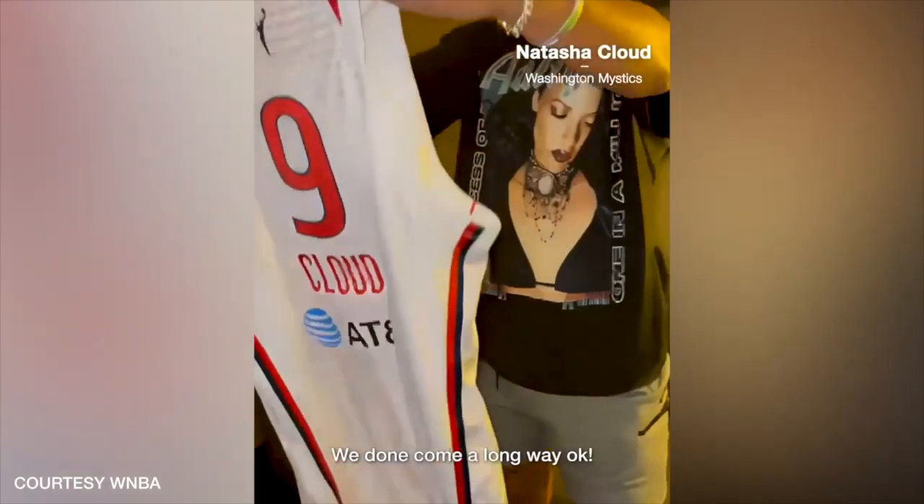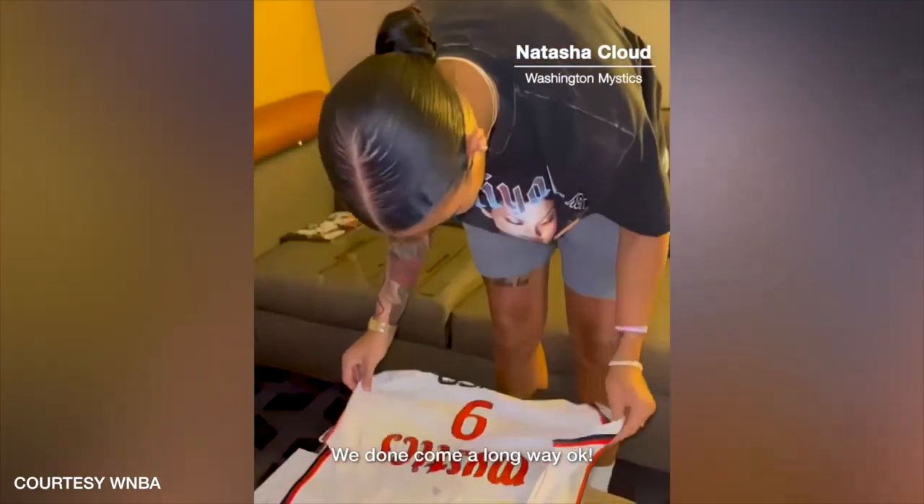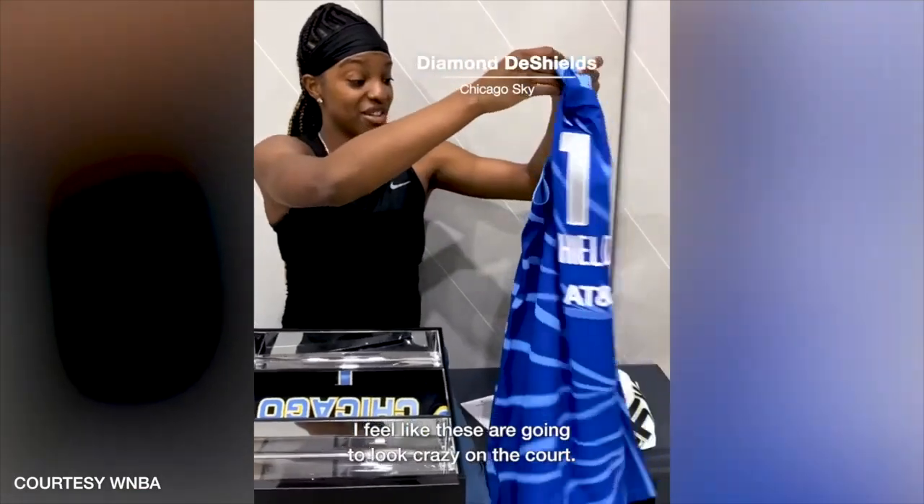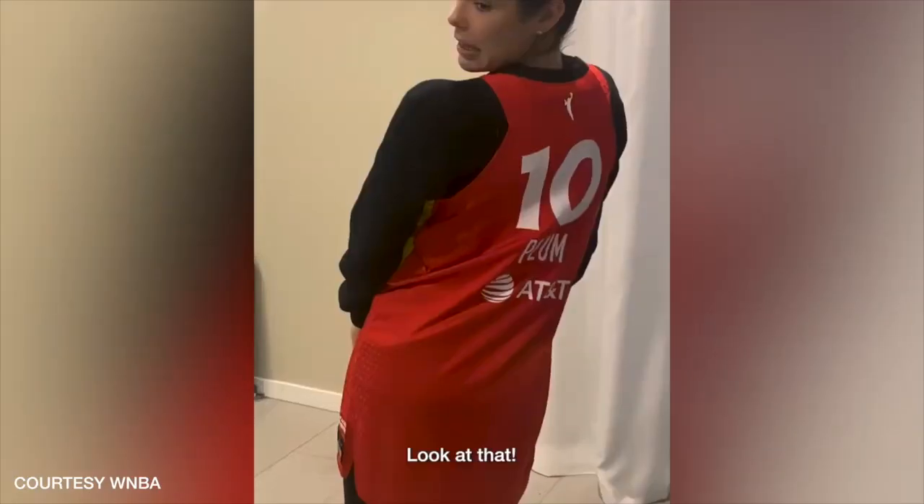Do you see the material? We done come a long way, okay? Beautiful. Got a little grunge action. I feel like these are going to look crazy on the court. Look at that.